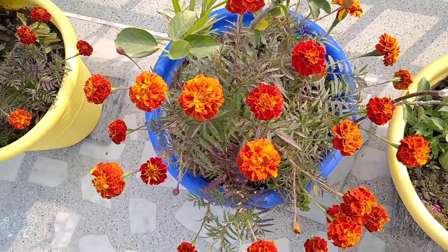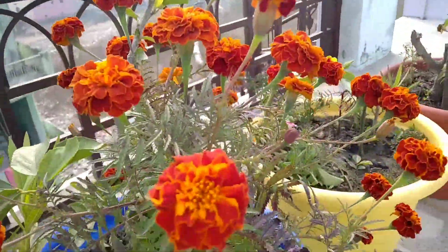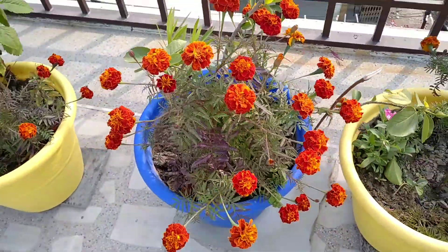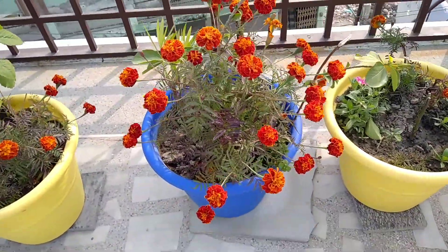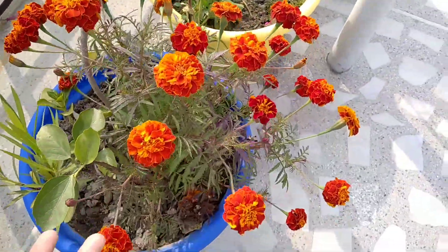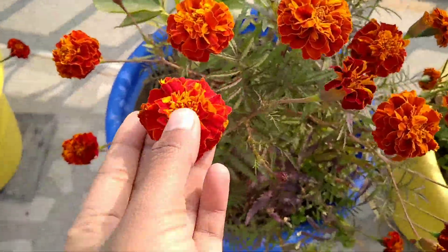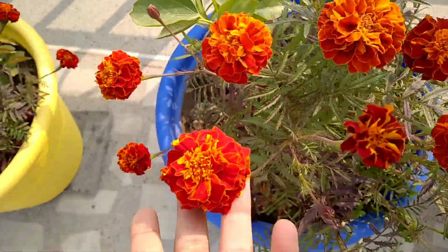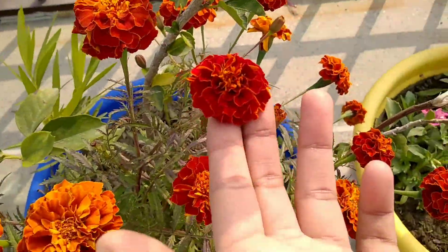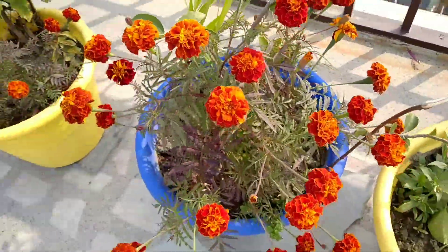Our next winter flowering plant is marigold. This winter flowering plant is very good and it has a lot of flowers. The colors available are reddish, maroon, golden type, and dark red. So this is a very good winter flowering plant.